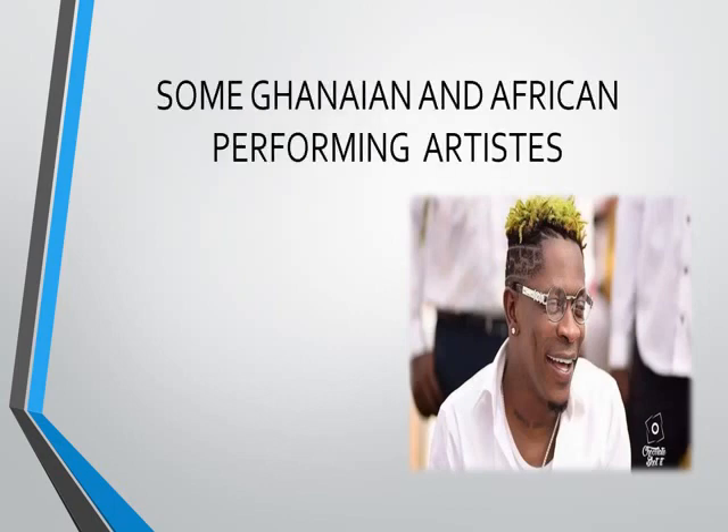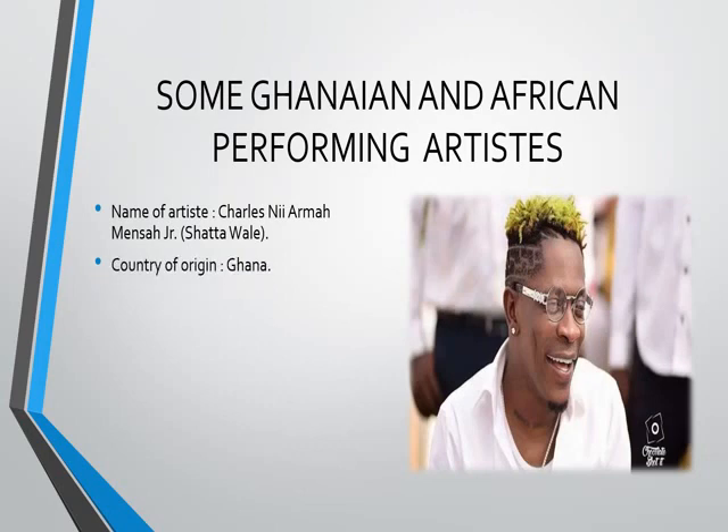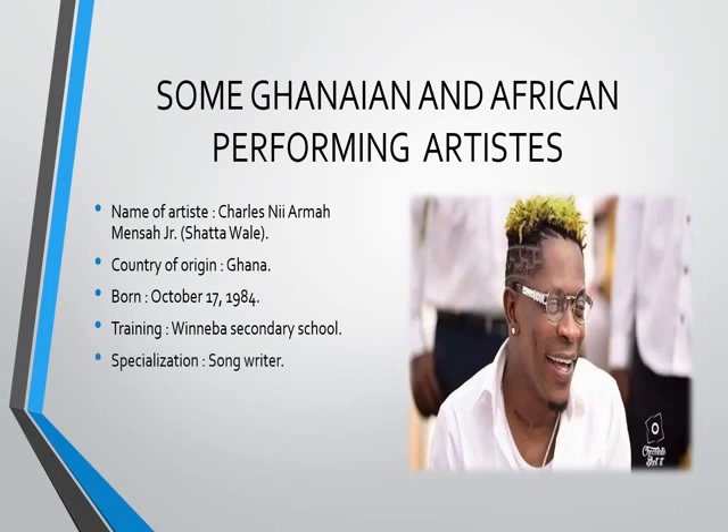We're going to talk about some Ghanaian and African performing artists. As you can see from the screen, there is a picture. Who is this? The name of the artist is Charles Niyama Mensah Jr., known as Shatta Wale, from Ghana, born October 17, 1984. He attended Winneba Secondary School. His area of specialization is songwriting and singing. Some of his works include: My Level, Are You Melissa, and et cetera. That is Shatta Wale.